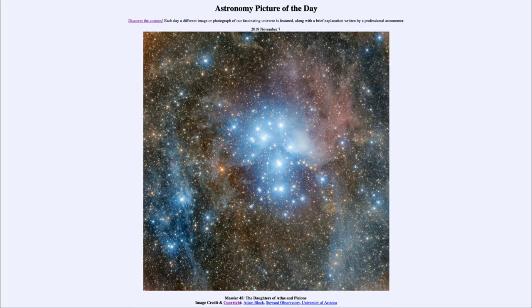The picture is titled 'The Daughters of Atlas and Pleione.' What we see here is what is known as the Pleiades star cluster, sometimes known as the Seven Sisters, and it is an open cluster. An open cluster is a relatively young cluster of stars that formed in the recent past, at least astronomically speaking.